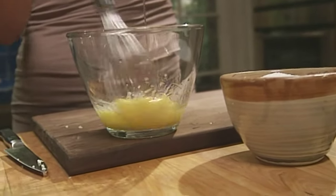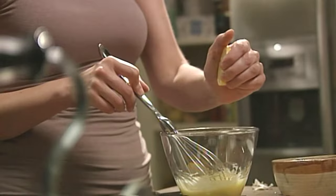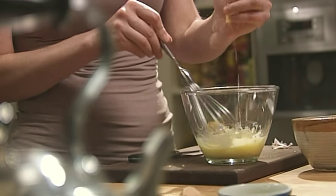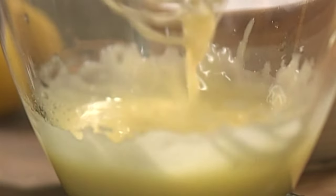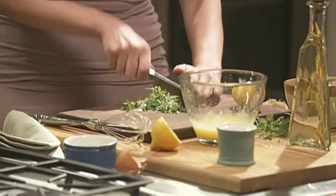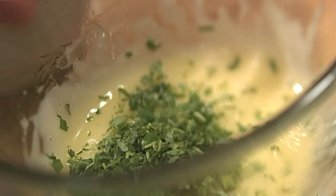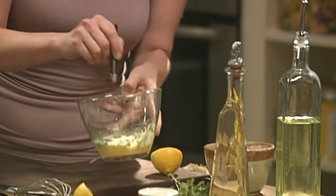Add grapeseed oil or peanut oil, just for taste because I love it — a little squirt. Now to that, some herbs. I think I'll have some thyme again and tarragon. Very pretty.